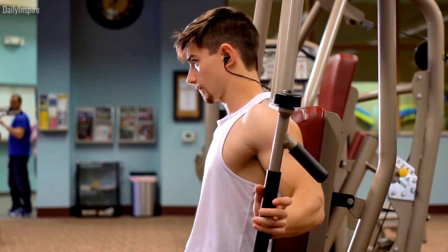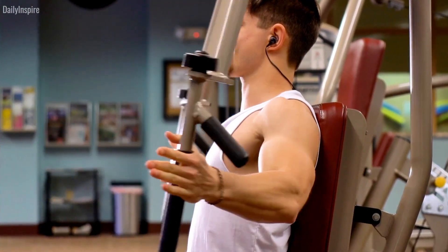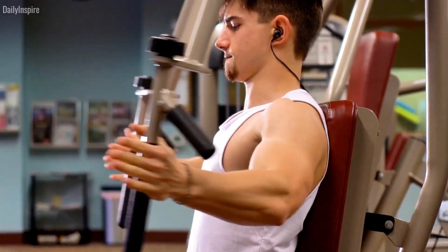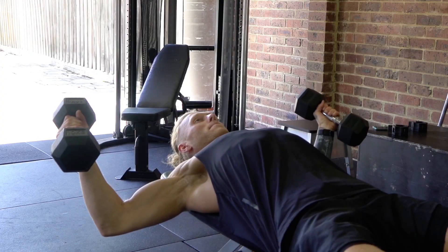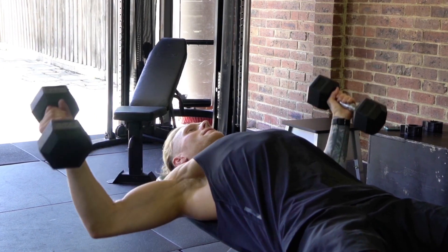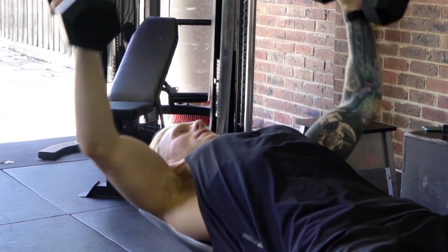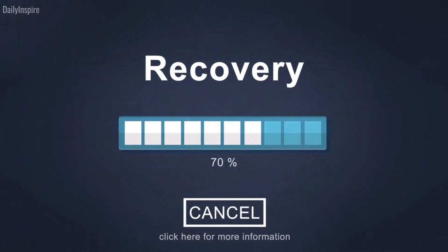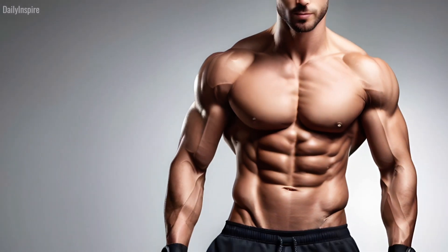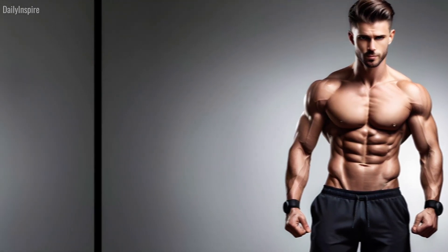However, embracing a higher frequency approach requires a nuanced understanding of individual variability. Every body responds differently to training stimuli, influenced by factors such as genetics, recovery capacity, and lifestyle. Therefore, it's imperative to experiment with various frequencies and observe how your body responds. Finding the optimal frequency entails a delicate balance between training intensity and adequate recovery. Pushing the limits of frequency without allowing ample time for recovery can lead to overtraining, compromising progress and increasing the risk of injury. On the other hand, too much rest between sessions may hinder progress by failing to provide sufficient stimulus for muscle growth.